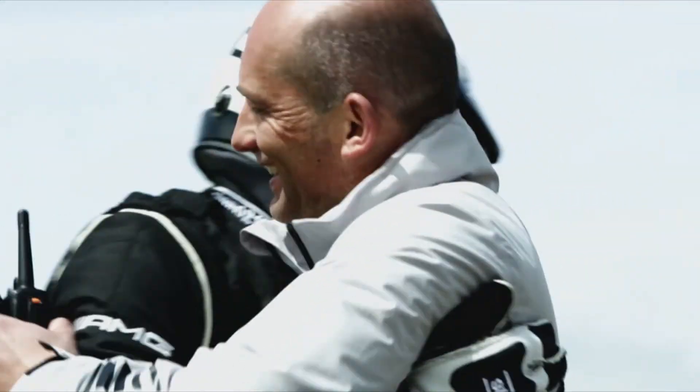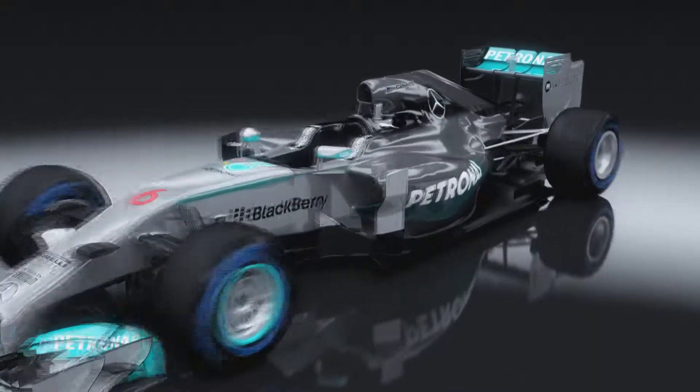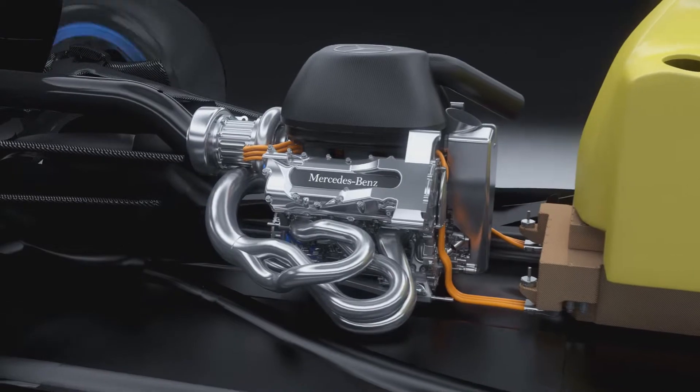The learnings from the complex power management technologies provided valuable lessons for the new PU106A hybrid power unit. Formula One is the most intensive development laboratory in the world. We are racing brand new technology that has never been seen before — it is real high-tech innovation and breaking new ground.